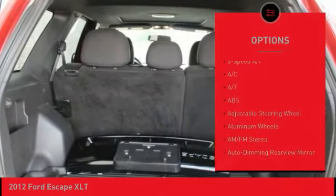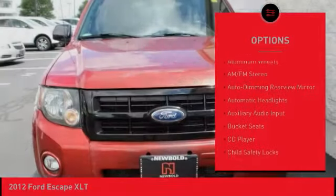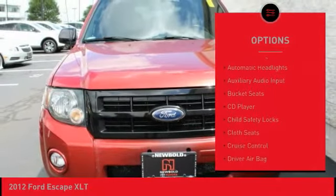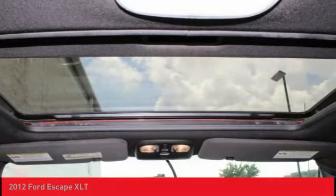Here are some of this vehicle's great options: steering wheel audio controls, stability control, anti-lock braking system, keyless entry, traction control, leather wrapped steering wheel, adjustable steering wheel, power steering, driver airbag, floor mats.